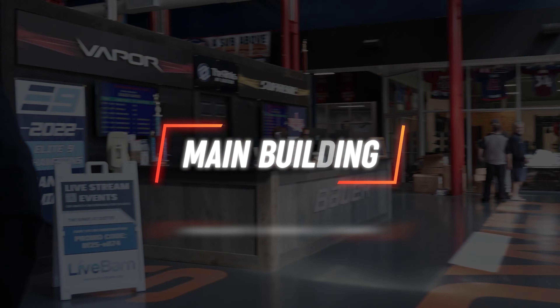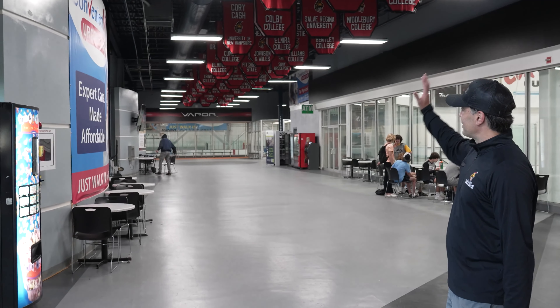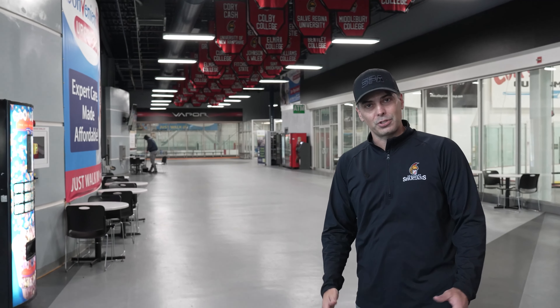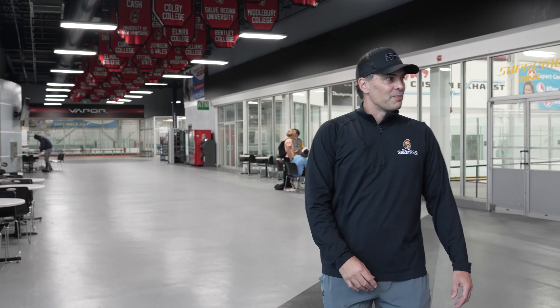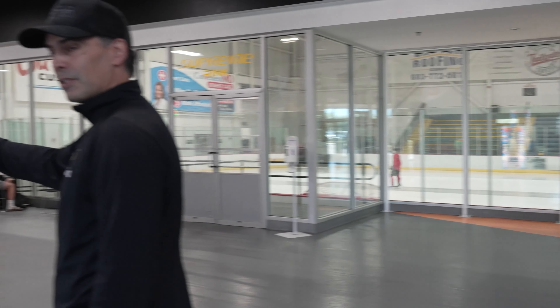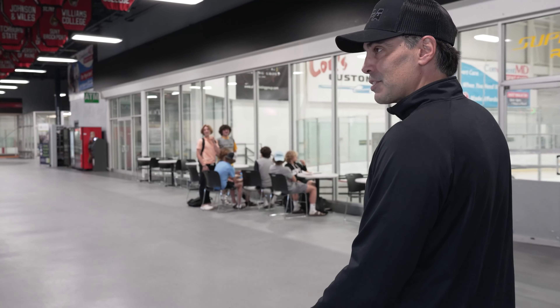This is the main building here in the concourse of the Rinks at Exeter. You can see a lot of our former players that have gone on to play college hockey or professional hockey up in the rafters. Over here on this side as you walk in we have our main rink, but let me walk you down the concourse and show you our practice facility.